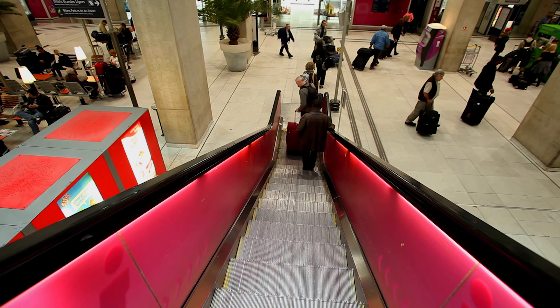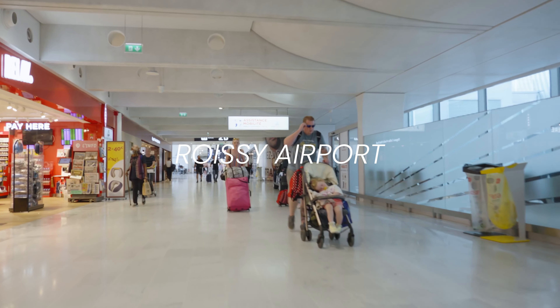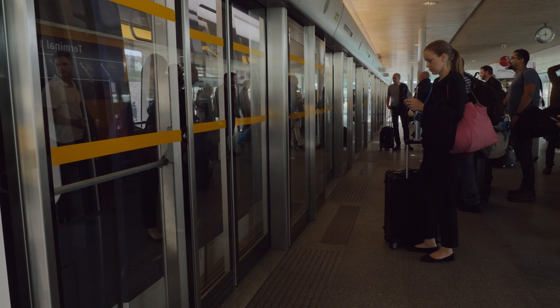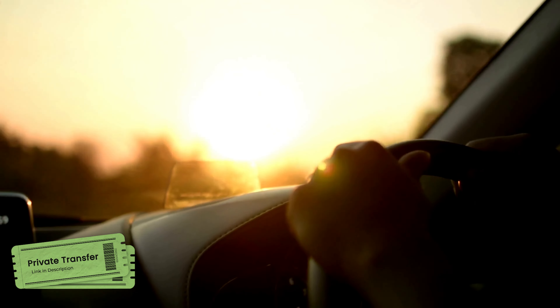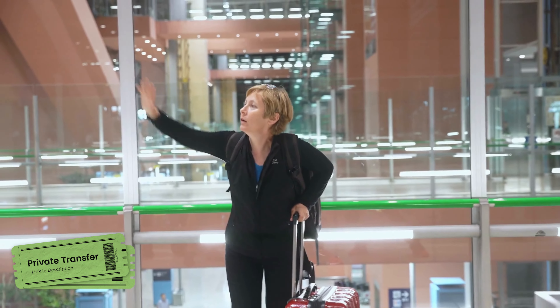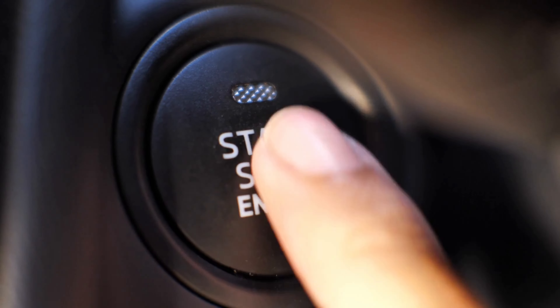On your arrival at Charles de Gaulle Airport, also known as Roissy Airport, you can reach the main city via the RER B train, airport shuttle, or by a private transfer. A private transfer is a hassle-free option. We've put the link in the description so that you won't have to hunt for cabs on your arrival. With the hum of the engine, we are off from the airport to the heart of Paris.